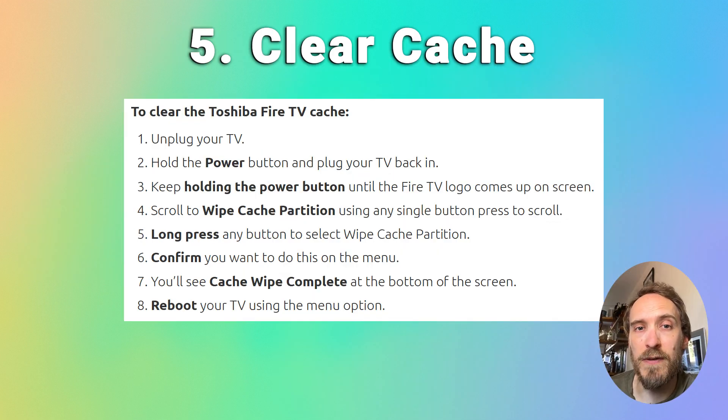Fire TVs have a temporary cache of installation and other files that can be cleared from the Android recovery menu. These files are often a cause of a TV getting stuck in a boot loop, and clearing them won't affect your settings or personal data. To clear the cache, unplug your TV, hold down the power button, plug it back in, keep holding the power button until the Fire TV logo appears, then select 'Wipe cache partition' — press once to scroll, long press to select — confirm, and reboot.